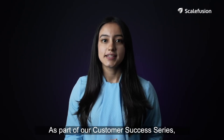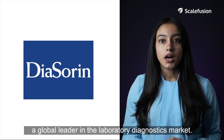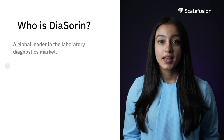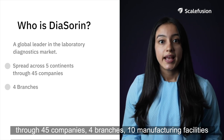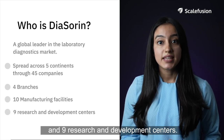As part of our customer success series, today we are going to talk about Diasorine, a global leader in the laboratory diagnostics market. Diasorine operates in five continents through 45 companies, four branches, 10 manufacturing facilities, and nine research and development centers.